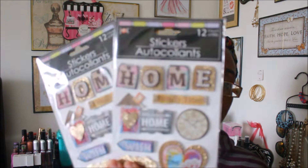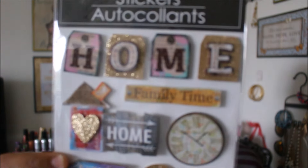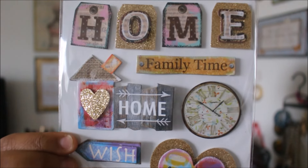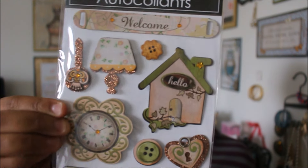It looks like I ended up getting two of the same pack. I also got a 12-count home and family themed sticker set — so cute and adorable. Then there's a 9-count pack, and a lot of the new Jot stickers have been very home and family themed.